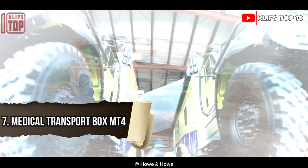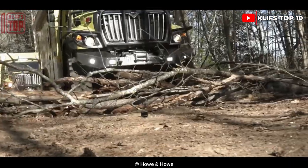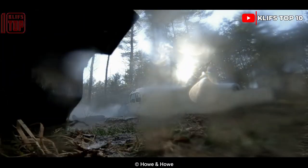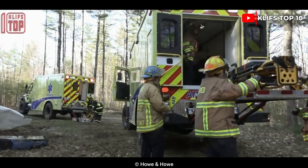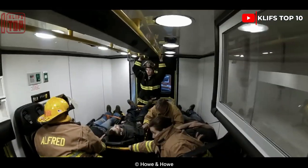Number 7: Medical Transport Box IN T4. This high-mobility vehicle was produced in the United States. It is intended to promptly take the injured to the hospital while also being able to enter difficult areas with barriers. It has a top speed of 105 kilometers per hour and can travel over even the most challenging terrain.